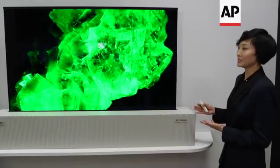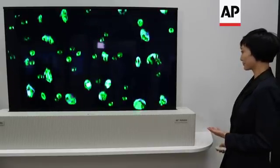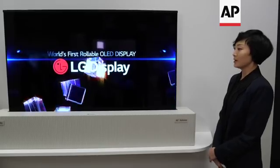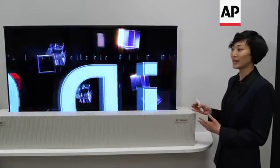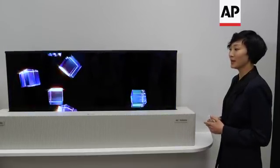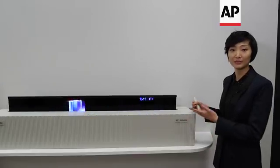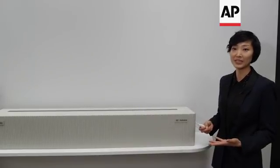What's amazing about this product is that you can roll down the display when you're not using it like so. And by being able to roll down the display like this when you're not using it, you can have extra space that you can use to the maximum. And also, when the set becomes commercialized and becomes lighter or smaller, then you can actually make it a portable TV as well.